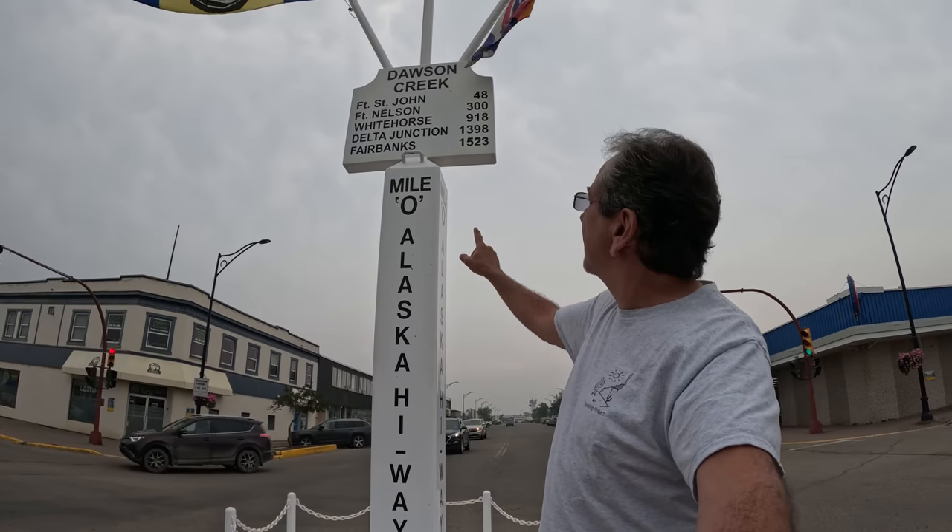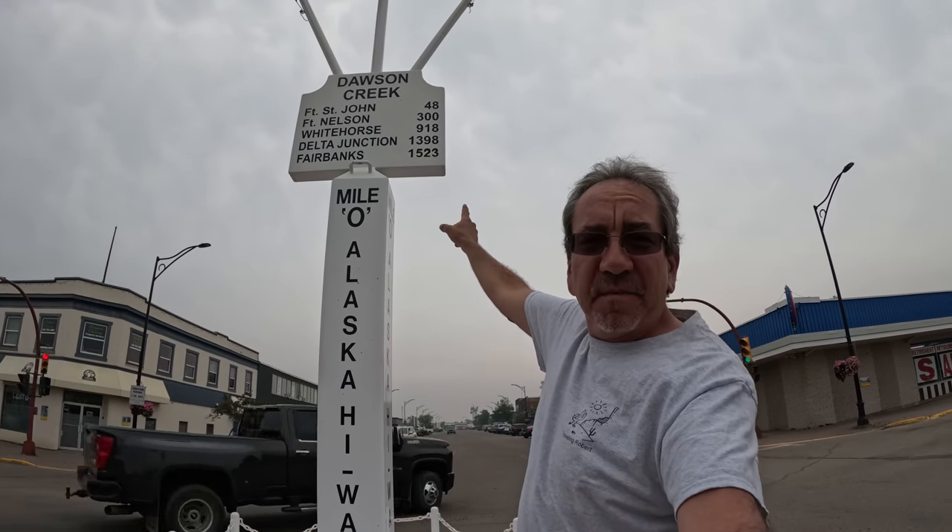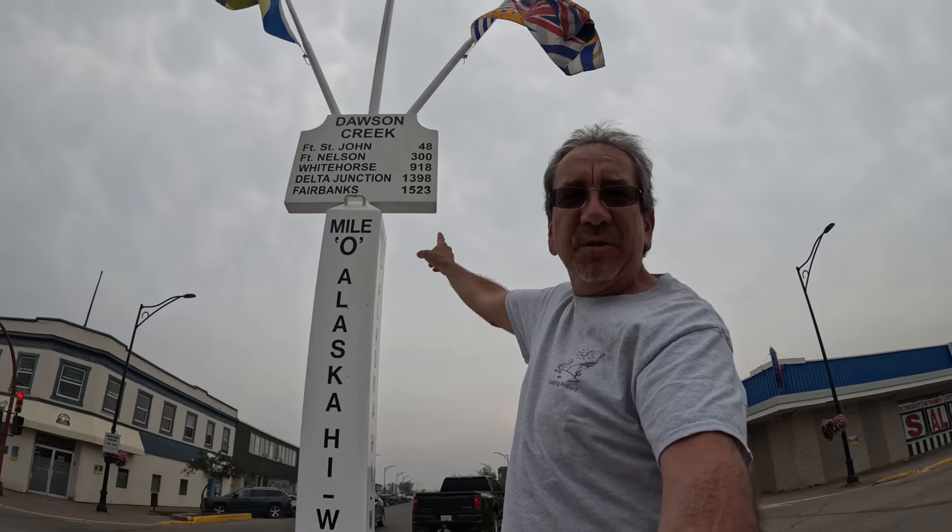I feel like today is the day that the adventure really begins. Here we are, mile zero of the Alaska Highway. This is actually the official sign — a little unsafe to take a picture since you're in the middle of a roundabout. Here they have the measurements: Fairbanks, 1,523 miles. Of course, we're going to go a little farther than Fairbanks, because the idea is to take the Dalton Highway all the way to Deadhorse.